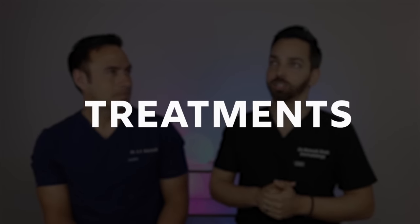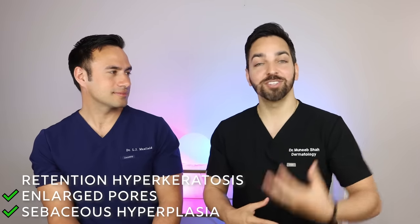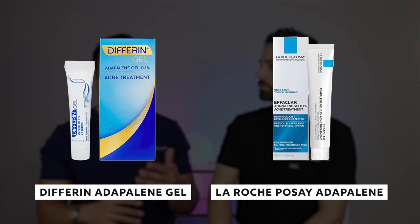Now for the fun part — which products give you the biggest bang for your buck? The first foundational ingredient is always retinoids. They're consistent and work for most people. They address sebaceous hyperplasia, enlarged pores, and retention hyperkeratosis — essentially the trifecta of texture. For a product recommendation, La Roche-Posay has an over-the-counter adapalene version, and there's also the prescription tretinoin — both have strong evidence behind them.